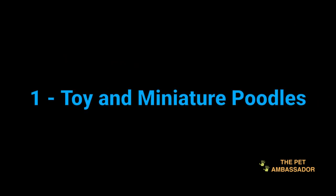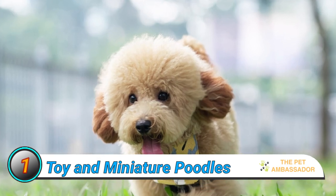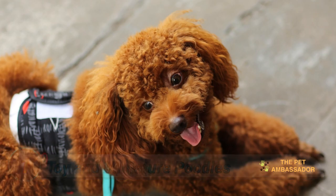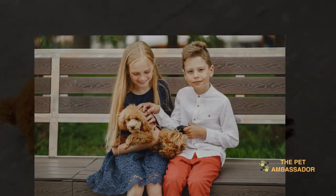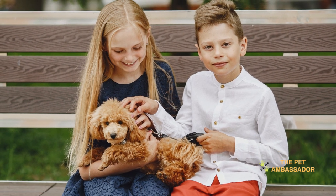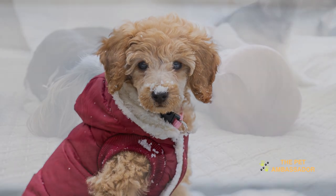Number 1: Toy and Miniature Poodles. Poodles are elegant and athletic dogs with a curly, non-shedding coat. They are intelligent, trainable, and affectionate companions that can adapt to either a landed property or a high-rise apartment. They generally get along well with children and other pets. However, they can be prone to anxiety if left alone for long periods of time and require regular grooming to maintain their coat.